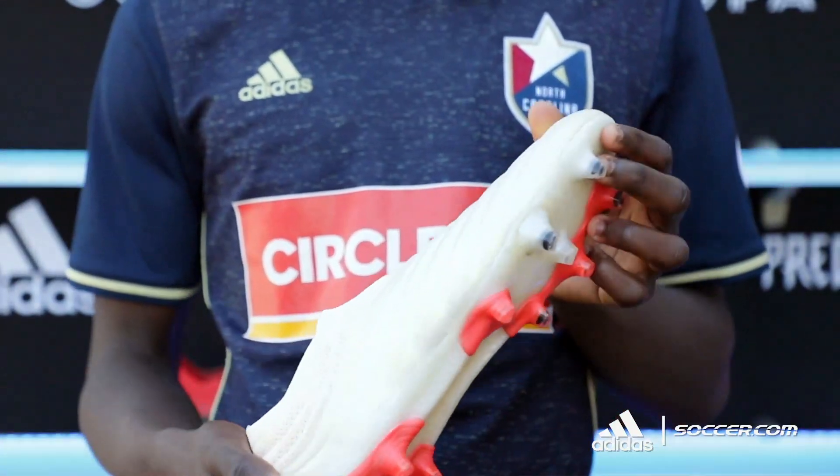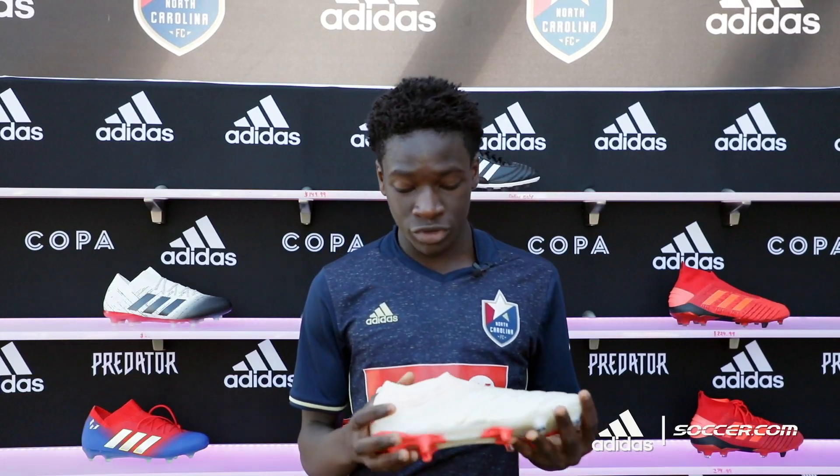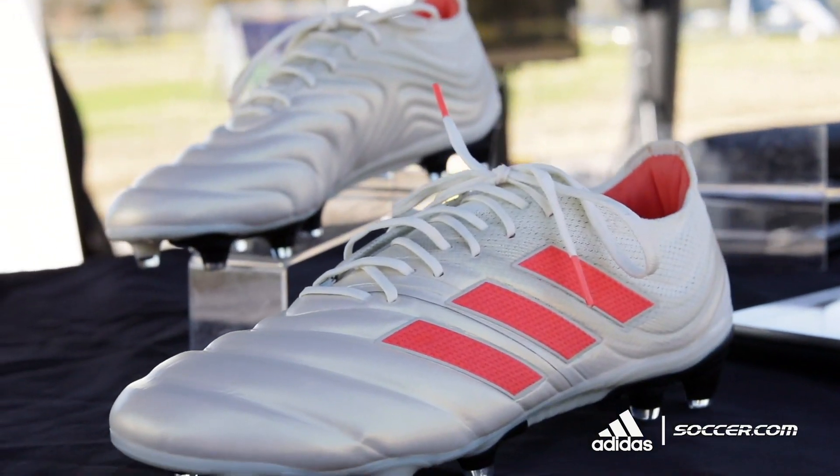It's a really good shoe — it's comfortable on your foot and it grips your foot really well. The colorway is a really nice color, like it pops out. It's 10g leather, really comfortable on your foot, and it has a really good touch.